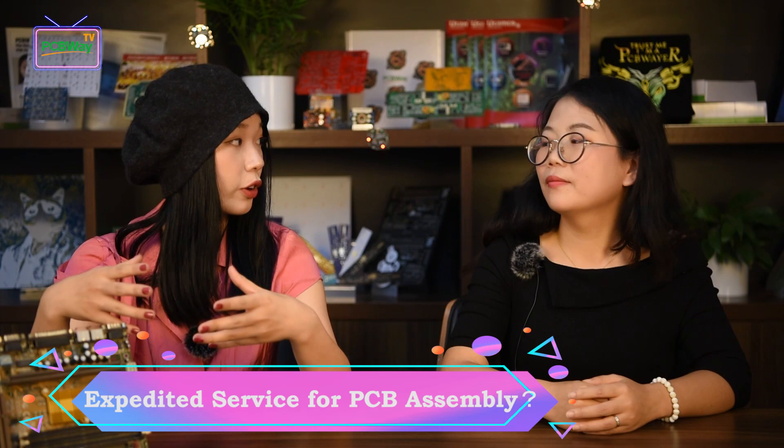Working in a PCB prototype company, we will inevitably meet some urgent orders. For PCB orders, our customers can choose an express urgent service to meet their needs. Do we also offer express service for PCB assembly? Sure, we can offer express assembly service when all components are ready. For component procurement, it normally takes a certain time to process, so the room to speed up this process is limited.